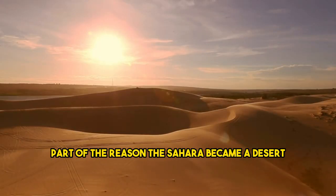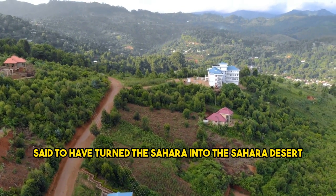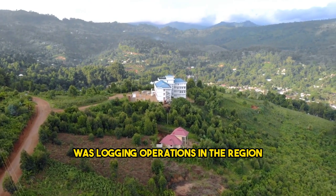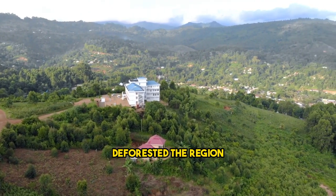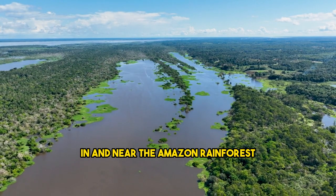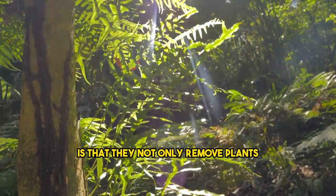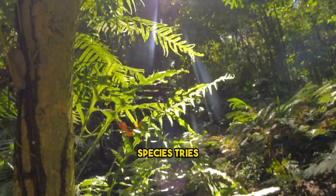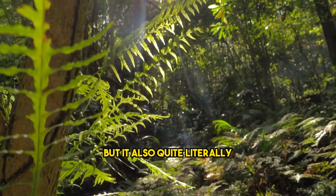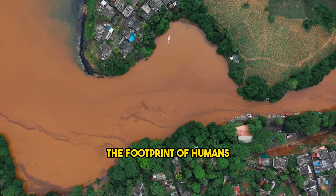One of the main reasons said to have turned the Sahara into a desert was logging operations in the region that, over time, deforested it — similar to logging operations going on right now in and near the Amazon rainforest. The issue with logging operations is that they not only remove plants, species, trees, and botanical variety, but also quite literally destroy biodiversity within regions.